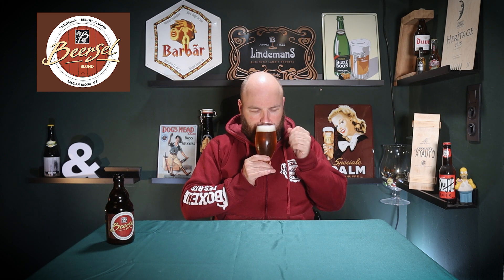It smells rather herbal, with a bit of carbon dioxide and slightly hoppy notes. I didn't expect much hops in this beer, but I do get some herbal notes. Color me intrigued.